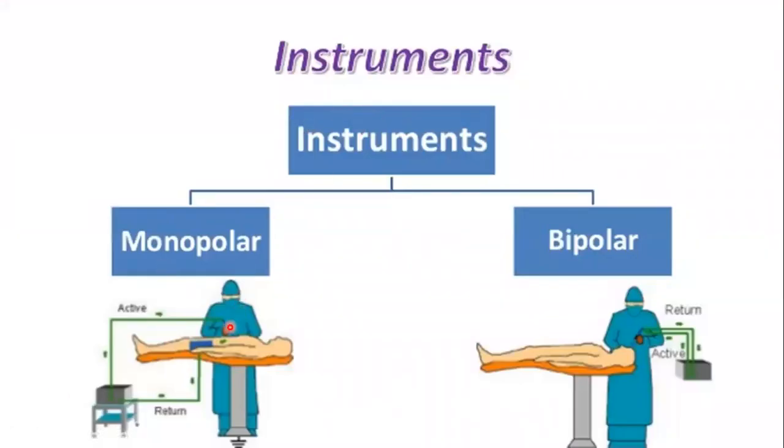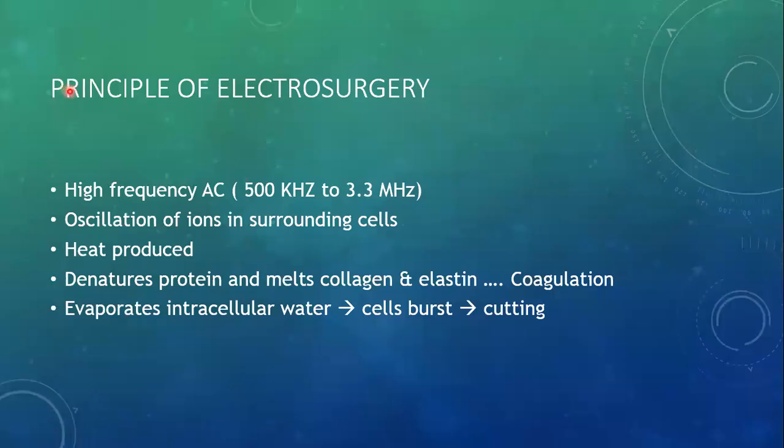Based upon the positions of the electrode, the electrosurgical instruments can be categorized into two main categories: the monopolar, in which the active electrode is in the hand of the surgeon and the return or dispersive electrode is applied somewhere else on the body of the patient; while in bipolar, both the active and the return electrode are in the hand of the surgeon. The principle of electrosurgery is simple.